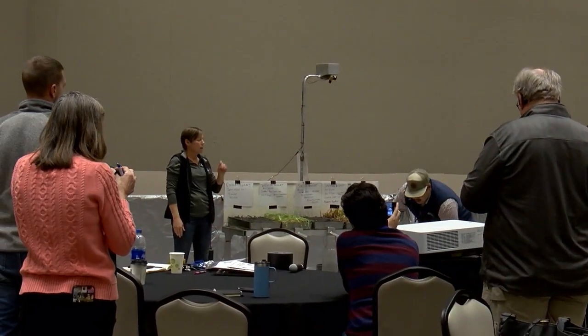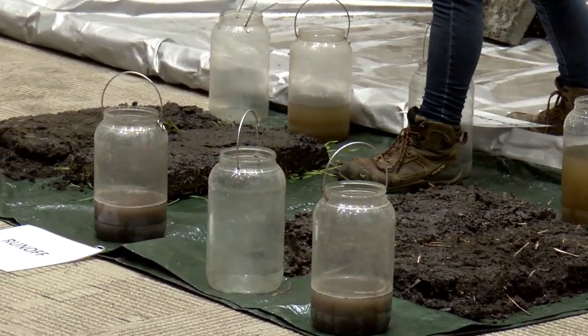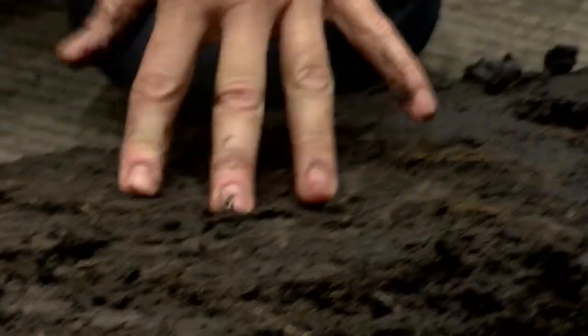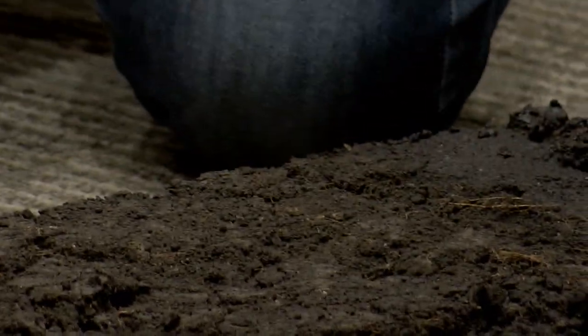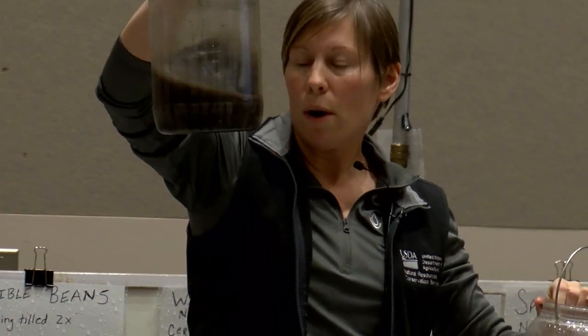One of the topics here at the Prairie Grains Conference was how different management practices can impact how soil intakes water. A rainfall simulator demonstration was performed for farmers to see how the water impacted a variety of soil samples. The samples used were from different fields that all have their own unique management styles incorporated into them.